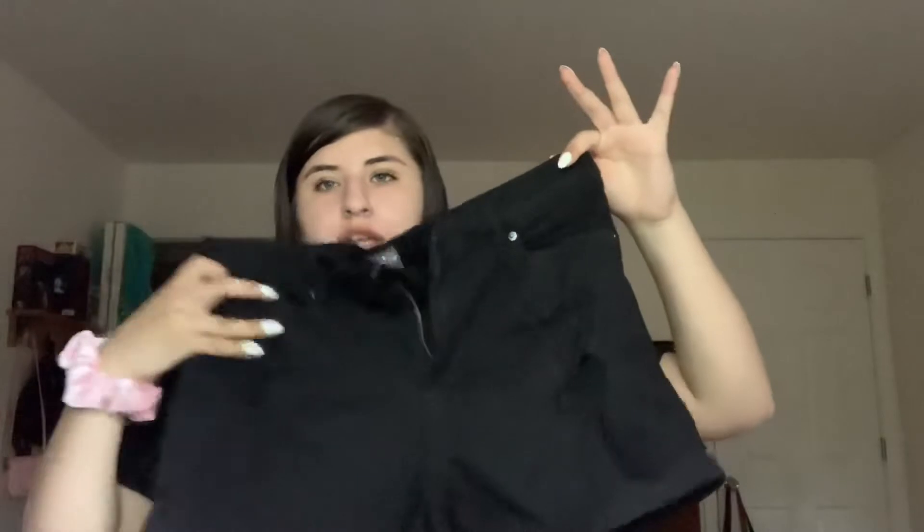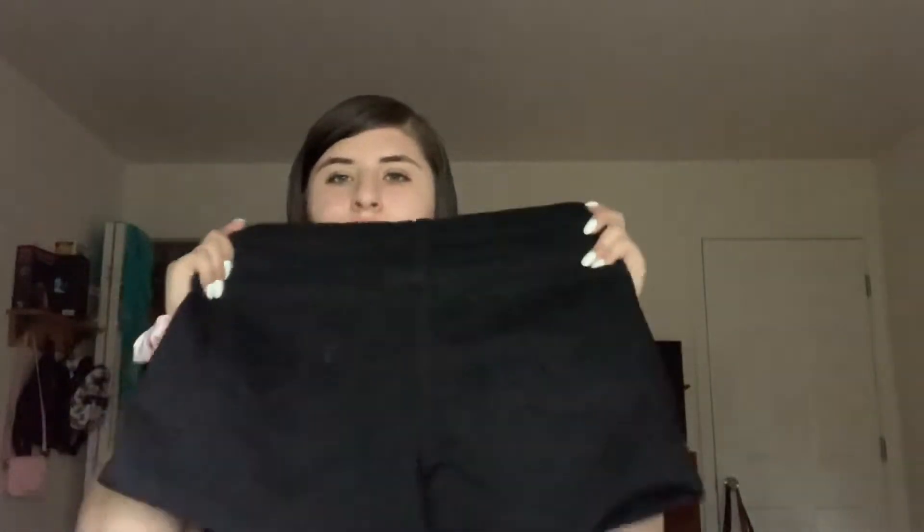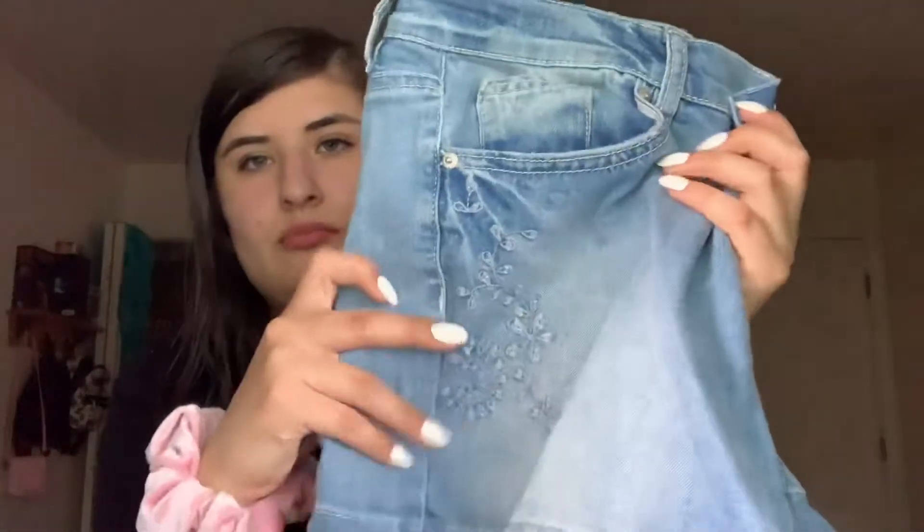I got these shorts from New York City. They have some rips right here, and nothing in the back — just basic shorts. I also got these light blue ones with a little floral detailing. They were $20 each, which is kind of expensive, but shorts these days are expensive so there's not much to expect.